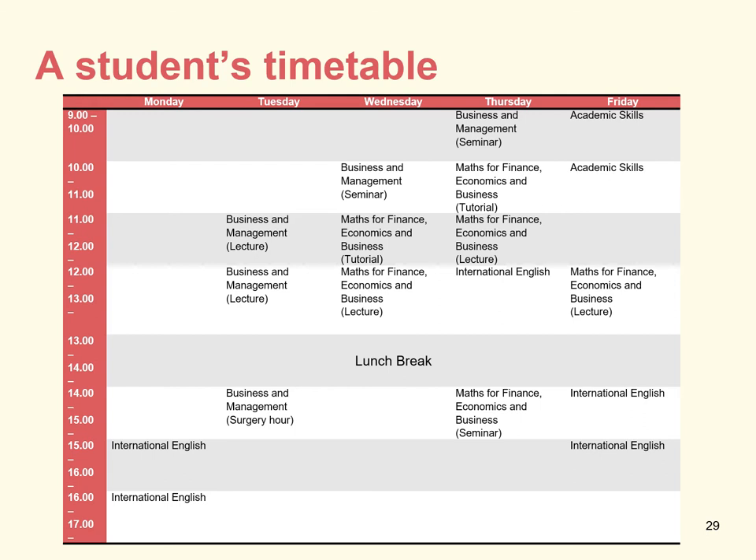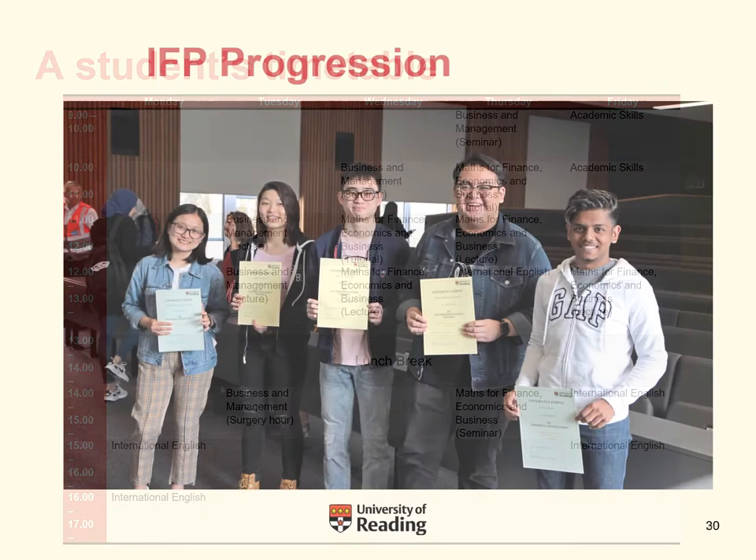Here's an example of a student's timetable for a student studying business subjects and English. It's a Monday to Friday timetable with lessons from 9 a.m. to 5 p.m., though there are quite a few breaks during the week. There are about 19 hours of contact hours with lectures, seminars and tutorials. In the remaining time, you are expected to work independently in the library on your coursework and assignments. It is a full-time course.